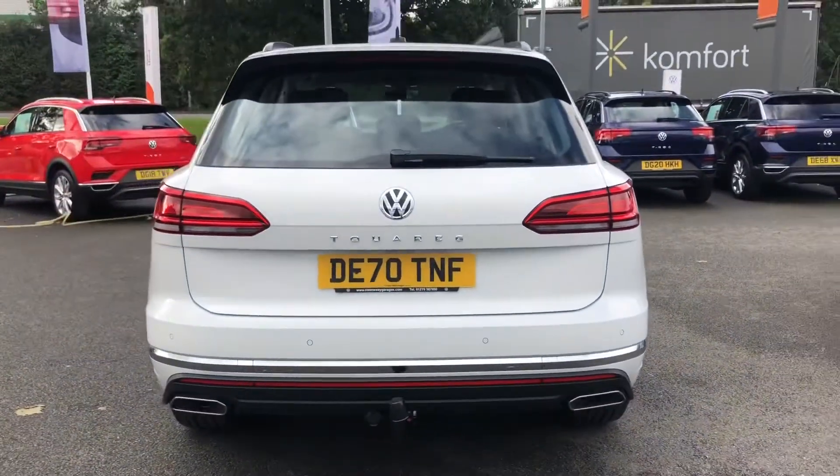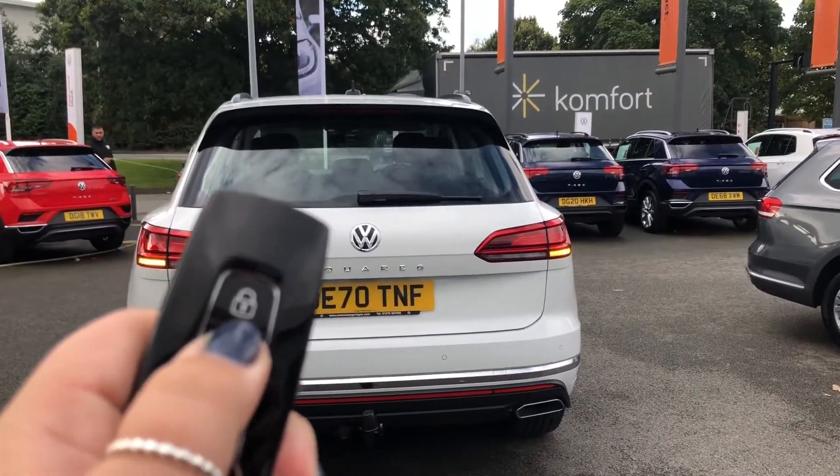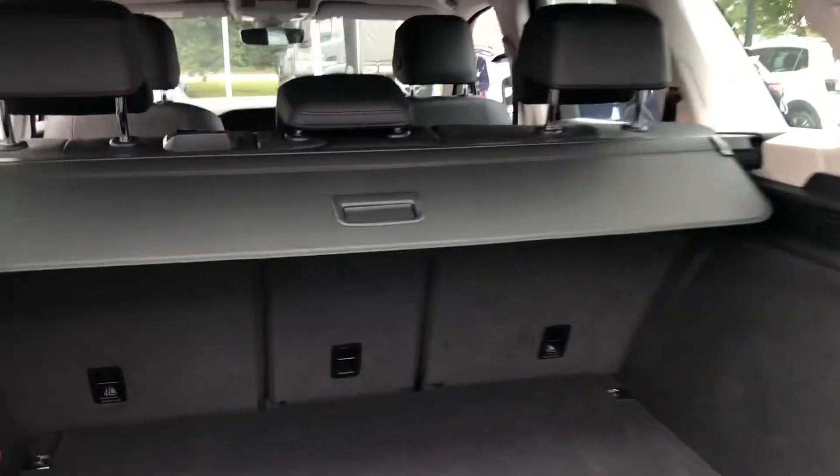This vehicle also comes with one of my favourite features which is the hands-free boot opening. Just using the key fob there to open the boot — perfect for when you've got your hands full of shopping.